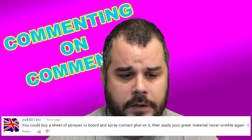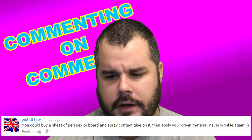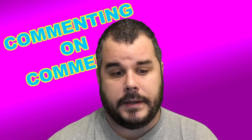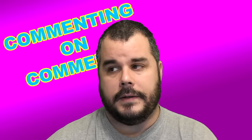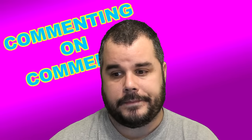This is atx8401ZTV says: 'You could buy a sheet of pegboard and spray contact glue on it, then apply a green screen material — never wrinkle again.' That is true. I did think about that — a thin piece of board, use that spray-on adhesive, and mount the green screen to it. But nah, this works.